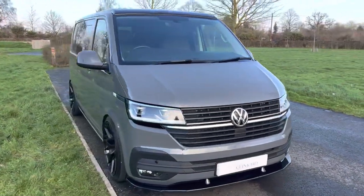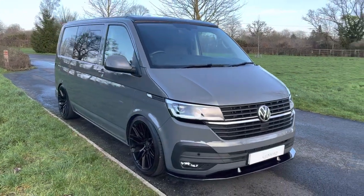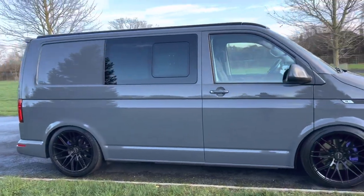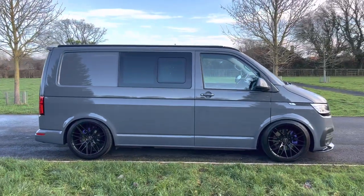It's a two litre diesel with a DSG automatic gearbox, so it's a nice, easy, comfortable and light thing to drive.